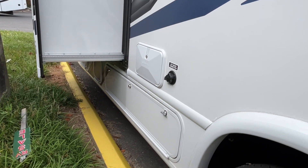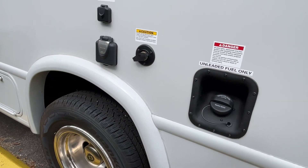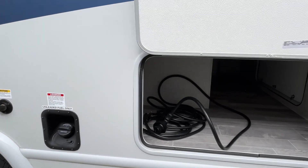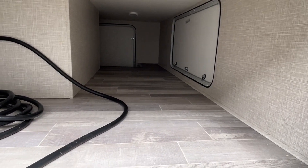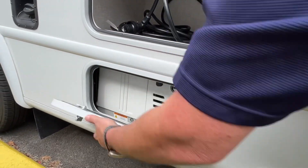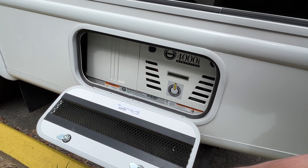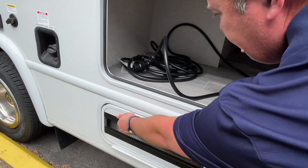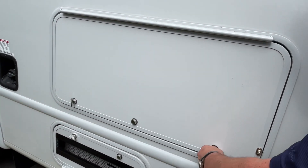You do have an outside shower right here. You have a dual rear wheel — like a dually — setup. There's really good storage back here at the rear. It's got a generator — looks like a 4,000-watt — really nice. This is a gas burner, so it's not a diesel.